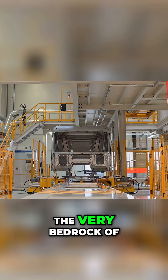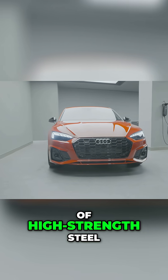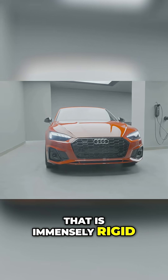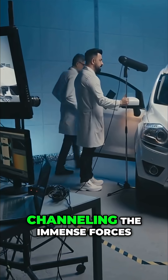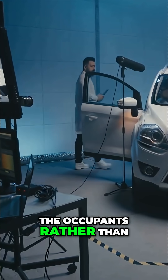The chassis is the skeleton, the very bedrock of its integrity. Audi uses a mix of high-strength steel and lightweight aluminum to create a passenger safety cell that is immensely rigid. Think of it as a protective cage designed to resist deforming in a crash, channeling the immense forces of an impact around the occupants rather than through them.